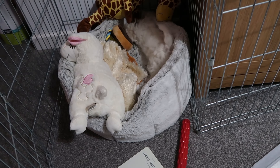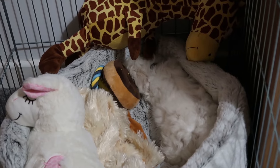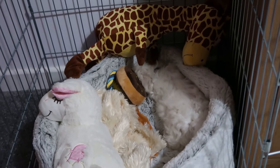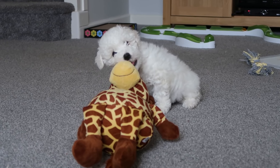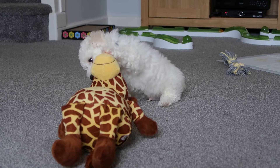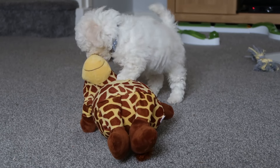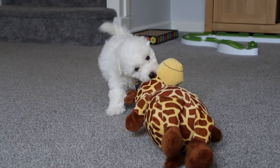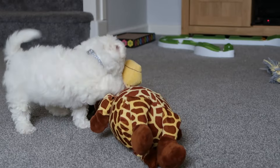He keeps getting into the cracks in the bed — I'll zoom in. He shoves his face into the side of his bed, it's so funny. I think this is his favorite toy. It's so much bigger than him but he just chews it and growls at it. It's going to take him a while to get used to his name. He tears it to shreds — it's got two squeakers in it as well.